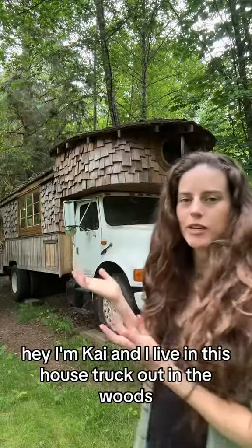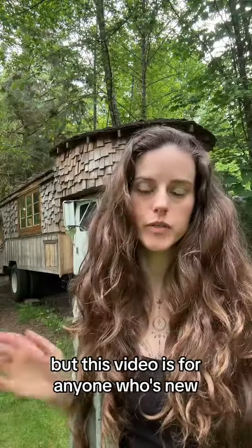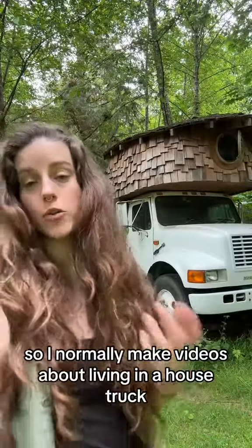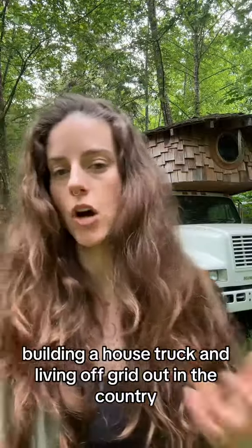Hey, I'm Kai and I live in this house truck out in the woods. I've done about 10 million exterior tour videos, but this video is for anyone who's new or maybe started following me right around the barter talk situation. I normally make videos about living in a house truck, building a house truck, and living off-grid out in the country.